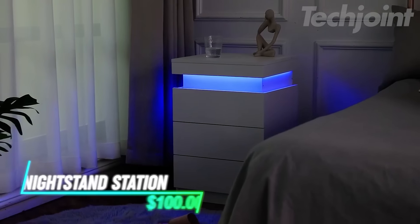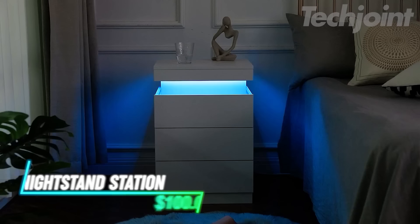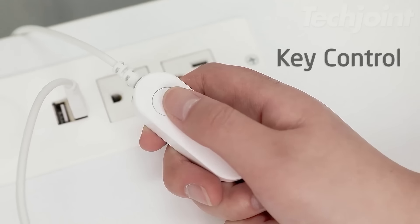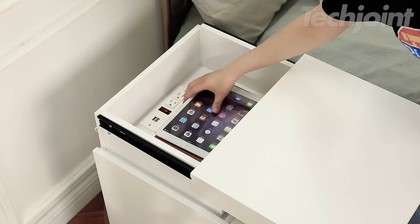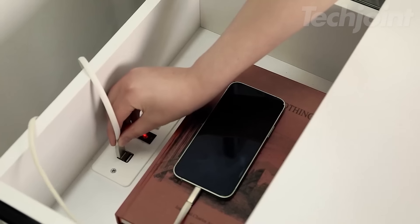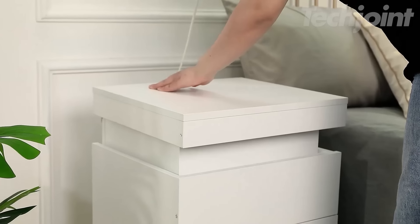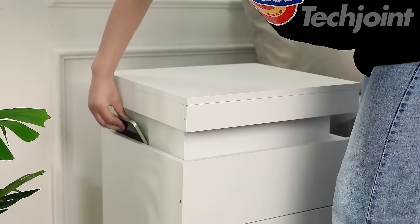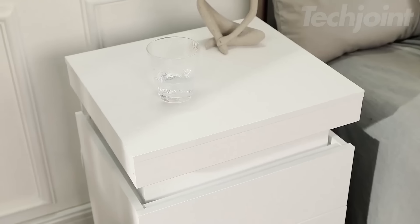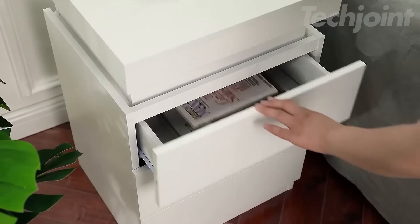A modern nightstand with more than just storage. This sleek piece offers RGB LED lights with customizable modes controlled via app or manual key. Plus, the top drawer smoothly slides open to reveal a hidden charging station with two power outlets and USB ports. Perfect for keeping your devices powered up. With its modern design, this table works great in a bedroom, living room, or study. Simple assembly makes setup a breeze.